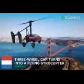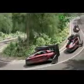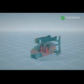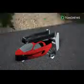A three-wheel car turns into a flying gyrocopter. Dutch company Palvi has designed a car that can fly you out of traffic jams. The Palvi Liberty can easily shift from flight mode to drive mode. The vehicle is about the size of a regular car, can carry two people, and can accelerate from zero to 100 kilometers per hour in less than nine seconds. Its lowered suspension system allows it to tilt when going into curves.